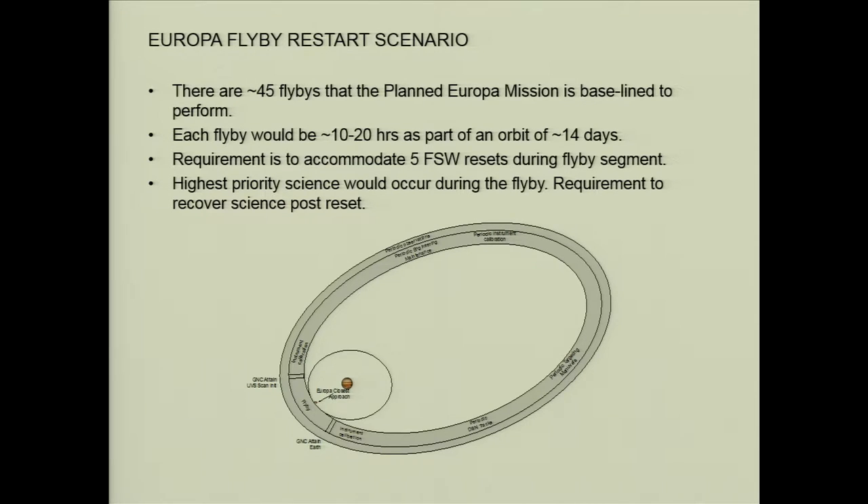Each of the flybys is 10 to 20 hours. The whole petal is about 14 days. The radiation out at Europa is so much higher than on Mars that the expectation is we'll have up to five flight software resets during just that segment of the flyby.